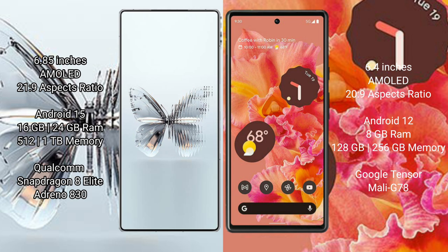Red Magic 10 Pro Plus runs on the Android 15 operating system, while Google Pixel 6 runs on the Android 12 operating system.